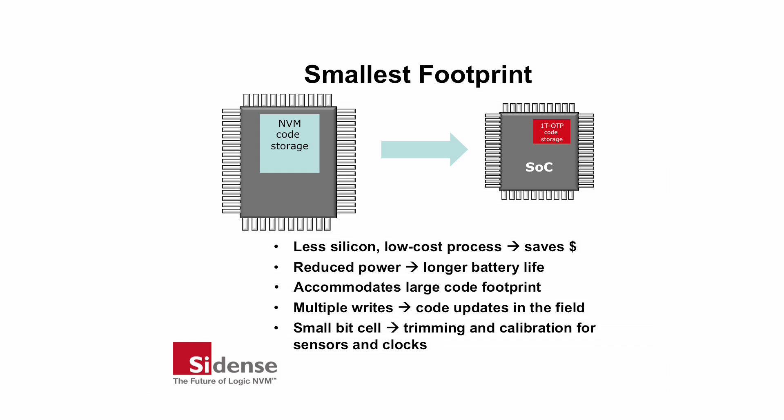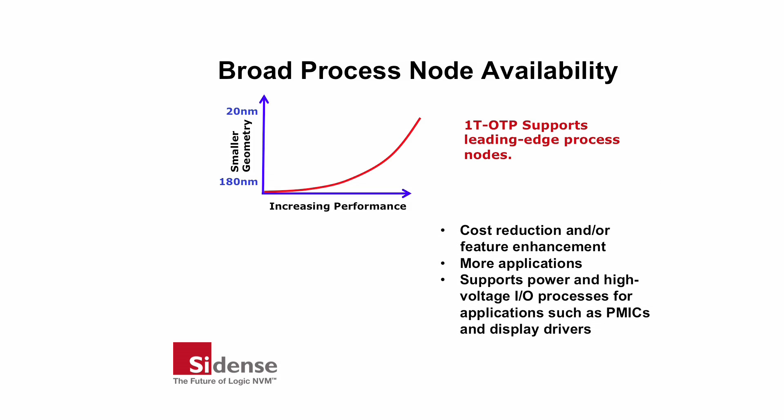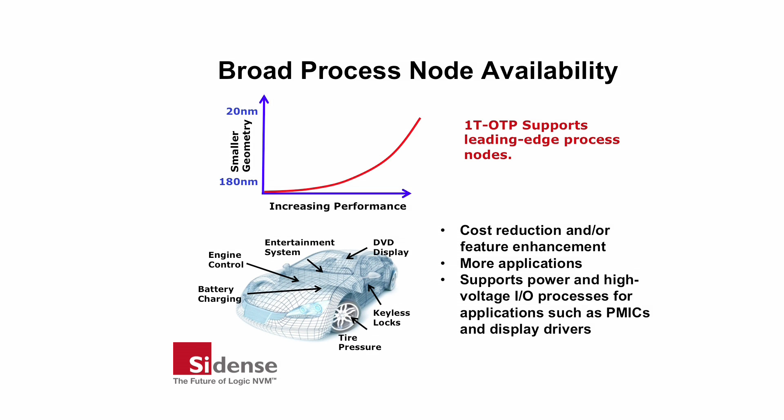A small footprint also provides economic storage for trimming and calibration in small devices such as sensors or silicon clocks. As devices such as application processors push the technology, they require reduced geometry and lower voltages to realize cost and performance advantages. The 1T OTP bit cell provides an NVM solution that enables more applications for developers working with leading-edge silicon foundries, so they can do more with less silicon. Sidence 1T OTP is also available for devices such as power management ICs and display drivers that are implemented in power or high-voltage I/O processes.